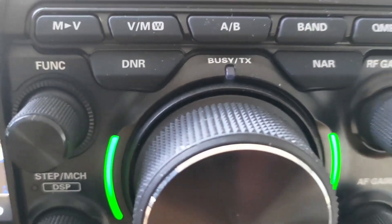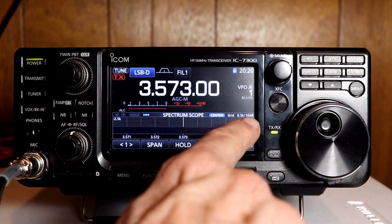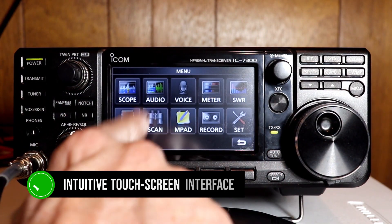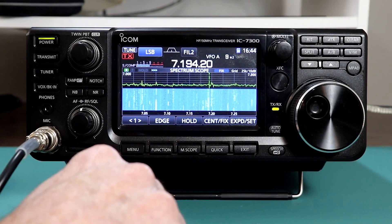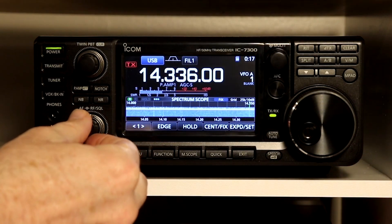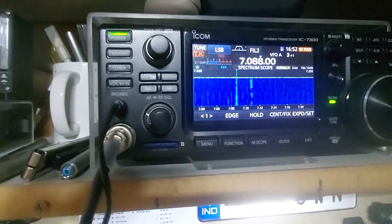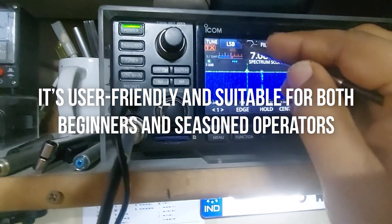The Icom IC7300 excels with its intuitive touchscreen interface. The menu system is straightforward, and the combination of physical buttons and touch controls makes for a seamless experience. The spectrum scope is praised for its clarity and includes averaging options to smooth out the display, reducing eye strain. Overall, it's user-friendly and suitable for both beginners and seasoned operators.